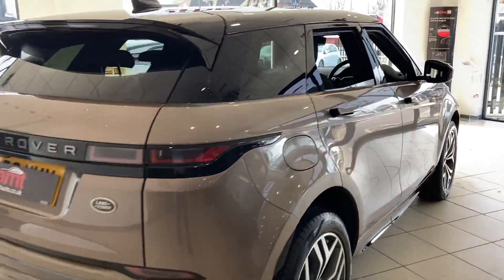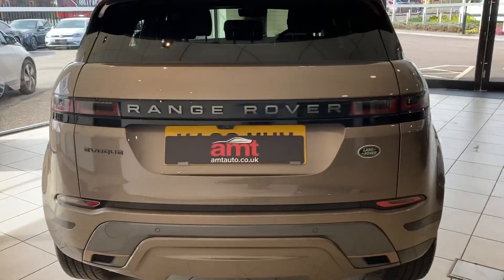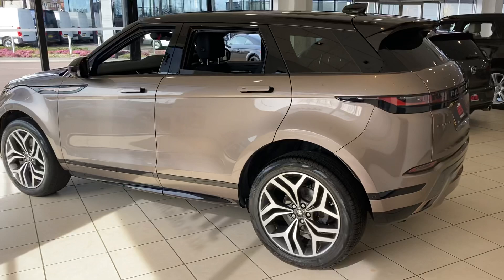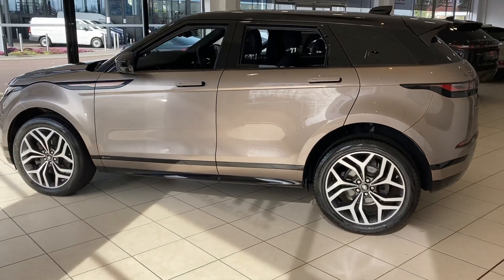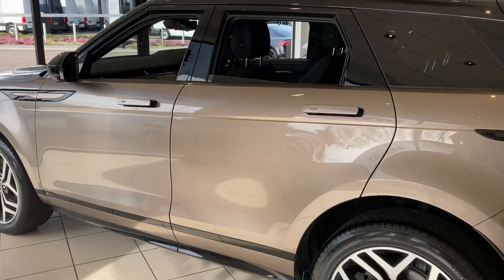It's finished in Kaikoura Stone. It's got a clear-view rear-view mirror, parking sensors all the way around, and a 360-degree camera. As you can see, it really does shine when you've got the sun on it.